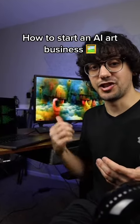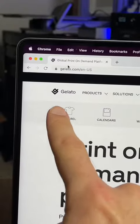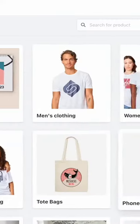A lot of people have been talking about monetizing AI-generated art, but they're not showing you how you could do the printing, shipping, and other logistics of this business. What I would do is go to Gelato, which you can actually get 60% off your first order with right now at the link in my bio, and set up the whole back end.